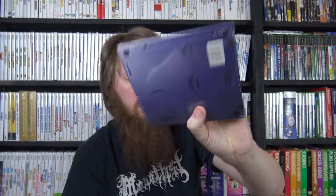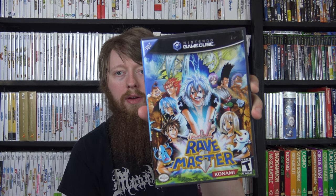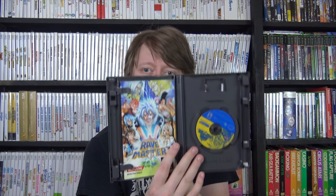Moving on to GameCube games - first up I got a GameCube preview disc, still sealed. Then I got Mario Kart Double Dash Bonus Disc Edition - I just had the regular one before. I got Odama, a fairly uncommon game I traded for, and Rave Master, another fairly uncommon GameCube title, also from the trade. I also got Virtua Striker 2002, which I believe I got from CD Game Exchange in Portland - I've found two copies recently.